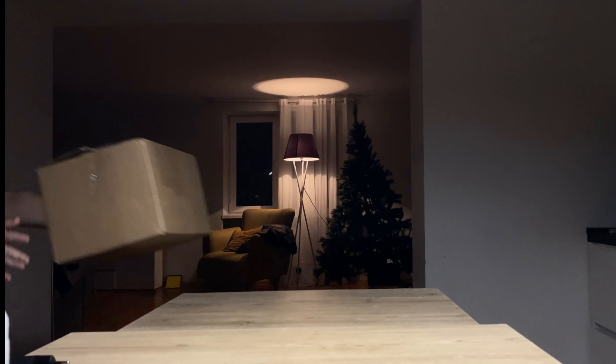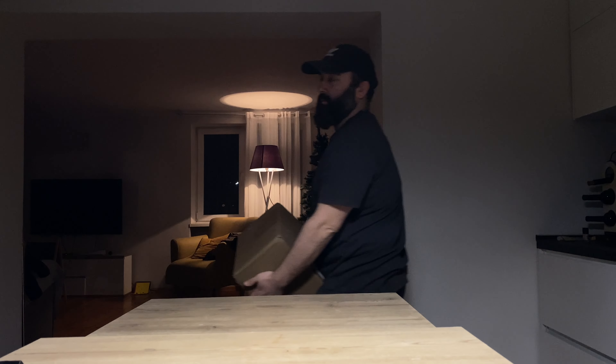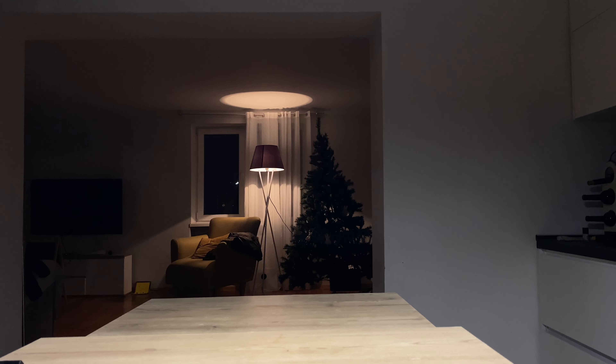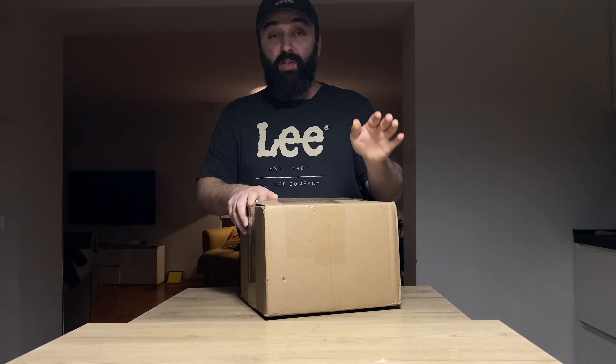It was at this moment that he knew he fucked up. Come on, come on — this is a good thing.